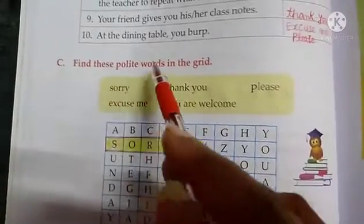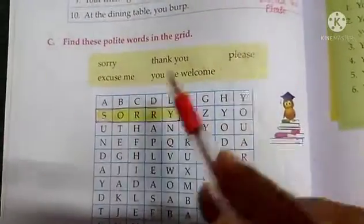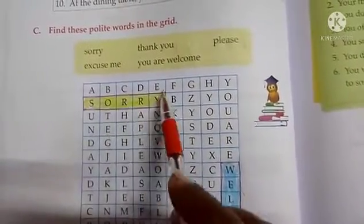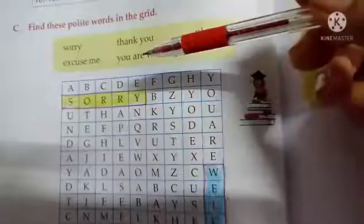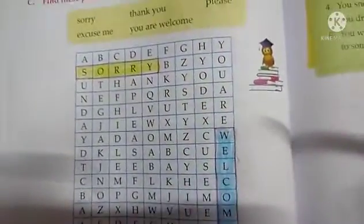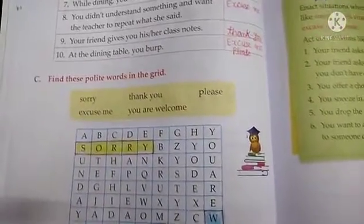Next is Exercise C. In Exercise C, find these polite words in the grid. Students, in Exercise C you have a grid and polite words, so you can see here: sorry, you're welcome — here are three polite words you can look for. I hope you liked and understood this video, so please read and keep reading.